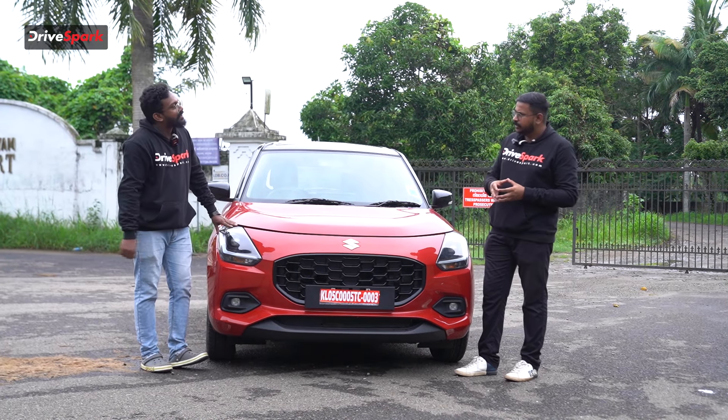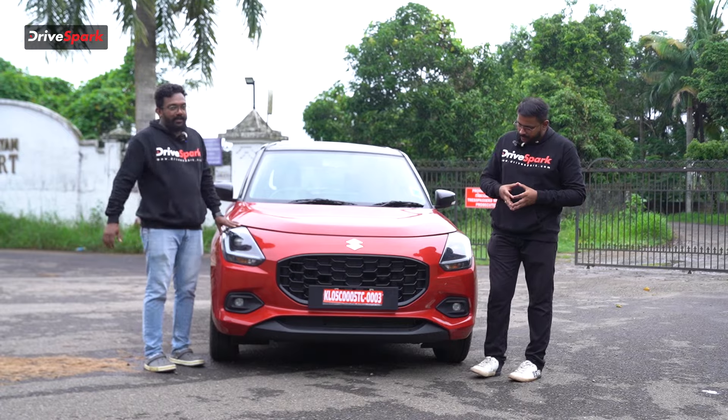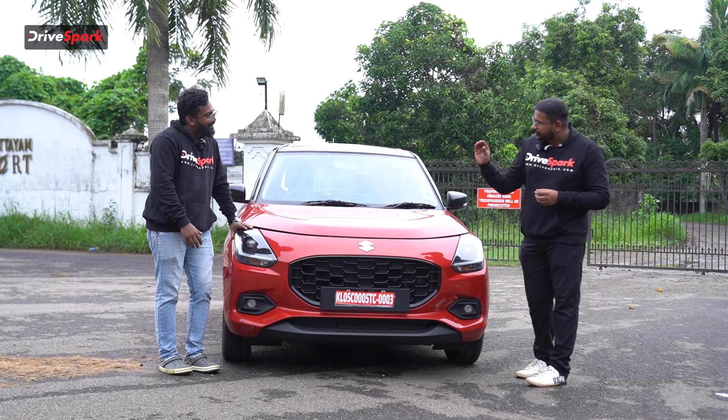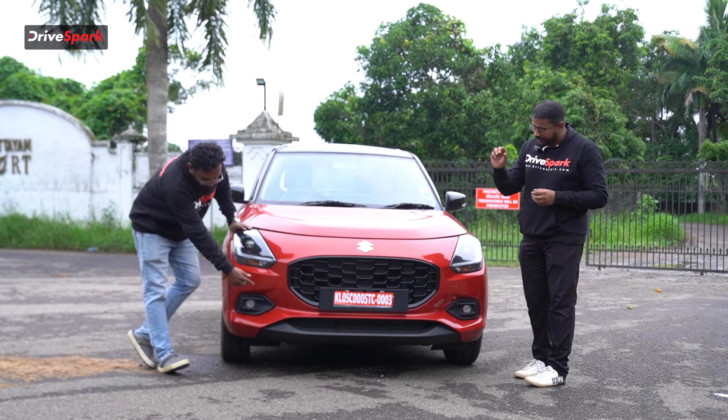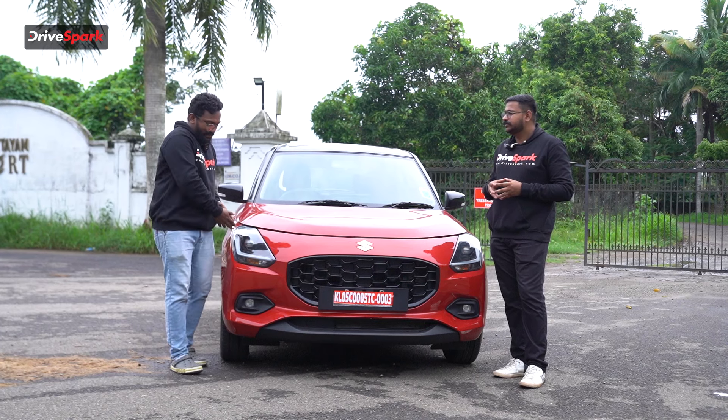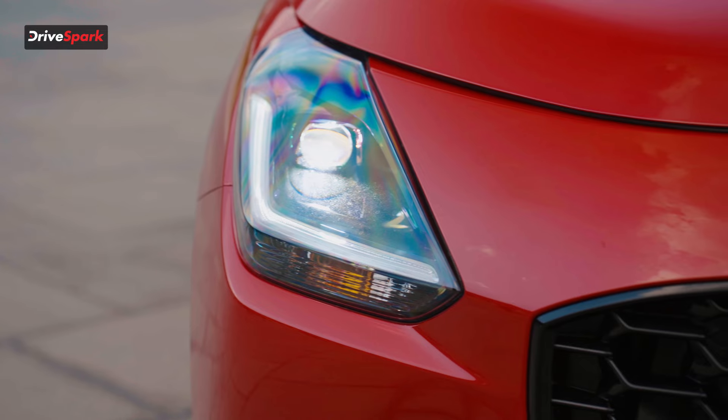You can see this honeycomb grille. It's a gloss black finish. There are foglamps and a C-tape surround. It's got LED DRL and an L-shape DRL.